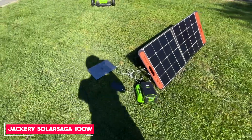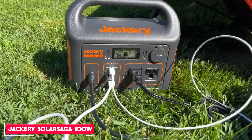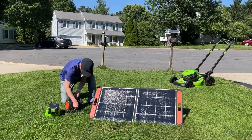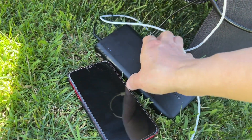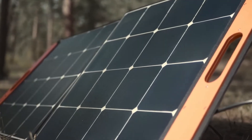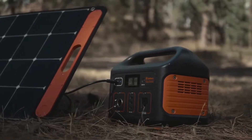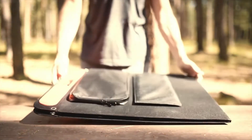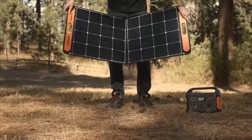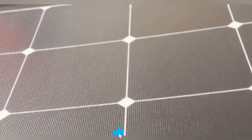Number 4: Jackery Solar Saga 100W Portable Solar Panel. The Jackery Solar Saga 100W Portable Solar Panel is a great choice for a folding solar panel that you can take anywhere. It weighs about 10 pounds, sets up quickly, and offers up to 100W of power output with a high energy conversion rate. It's equipped with a USB-C and a USB-A port so that you can charge small devices directly from the panel, and it's also a popular choice to use along with rechargeable power stations.